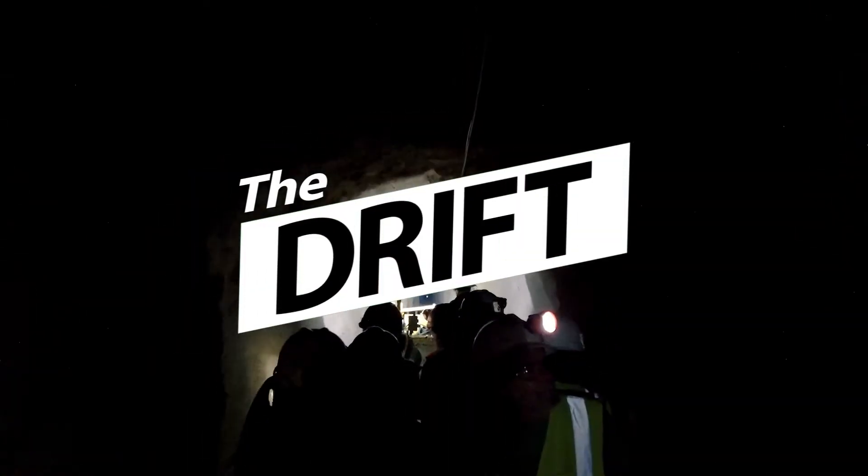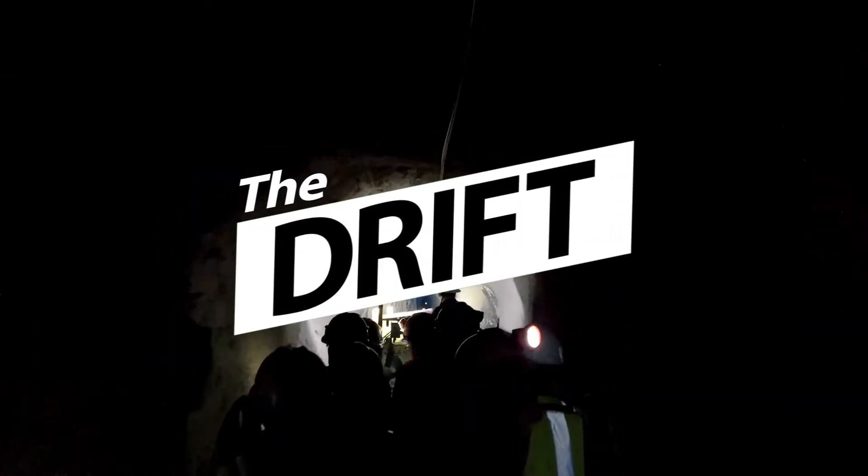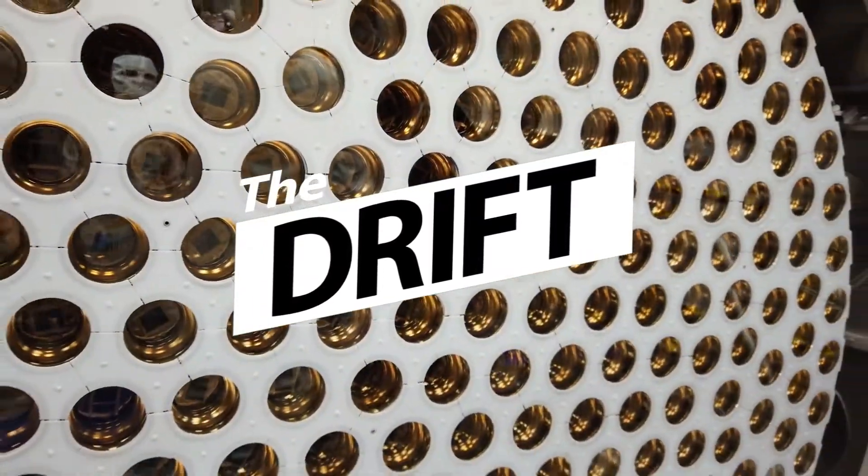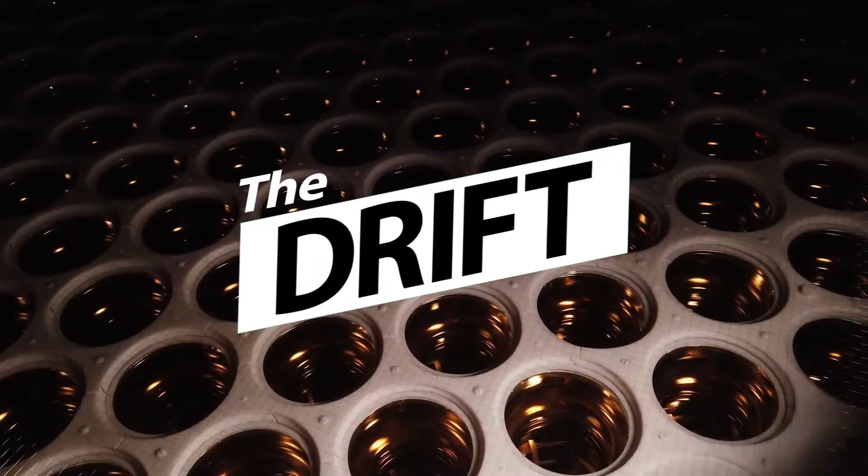The Drift by Sanford Lab, where our researchers answer your giant science questions in bite-sized videos. Submit your questions via direct message on Facebook, Instagram, and Twitter.